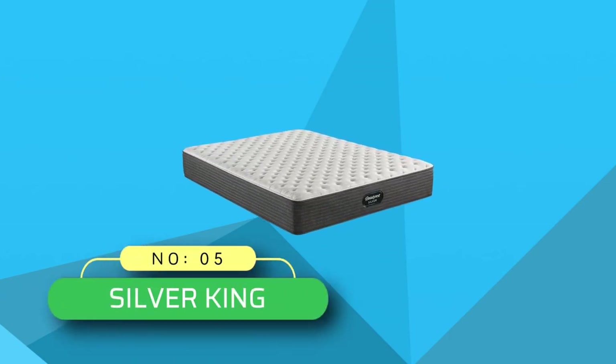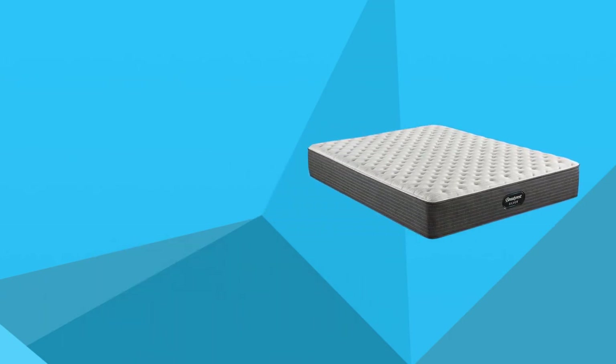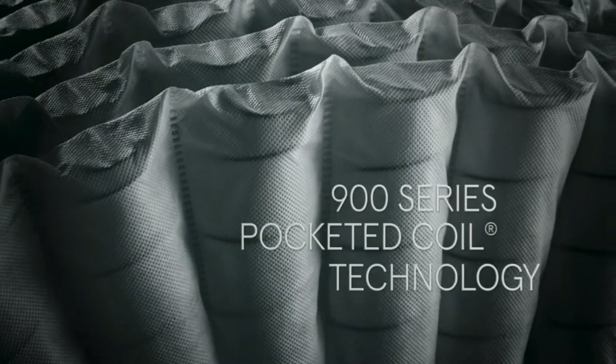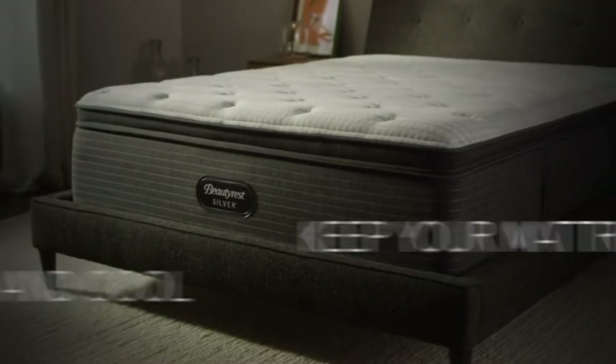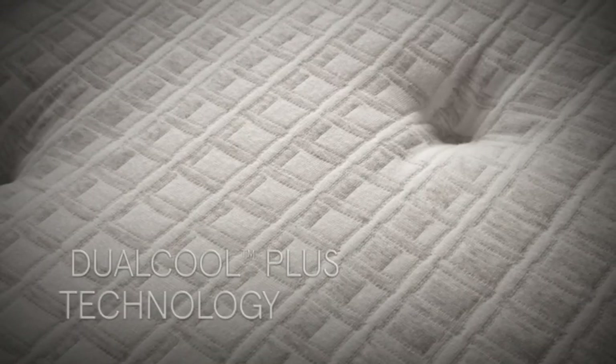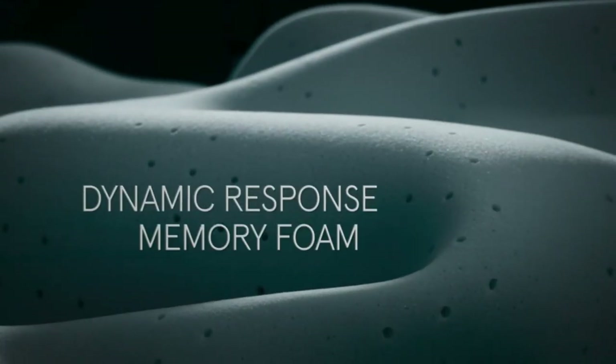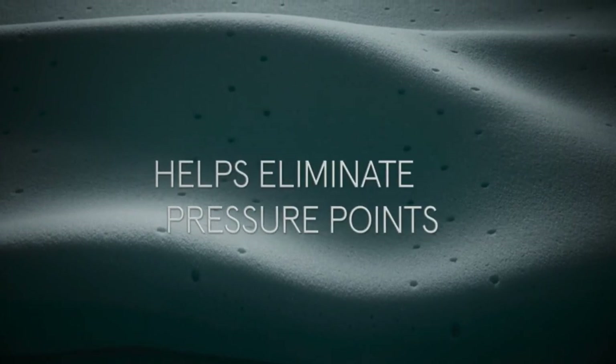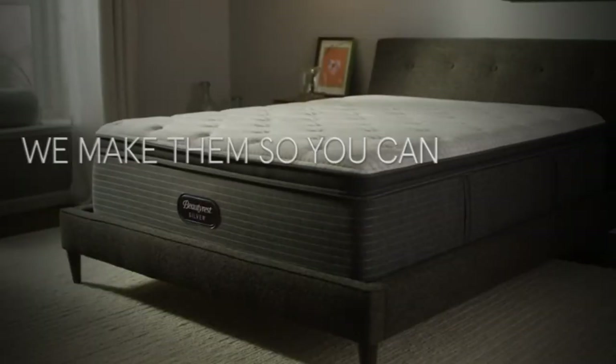Number 5: Silver King Beautyrest Mattress. If you are serious about getting a sound sleep and think you deserve it, then you have to get this mattress. This mattress is a perfect blend of style and comfort. Sporting a plush style surface, it is going to offer comprehensive comfort to the person lying on it. The comfort layer features air cool gel memory foam, comfort foam, and center third support, with the first two offering better comfort and the ability to move your body freely.